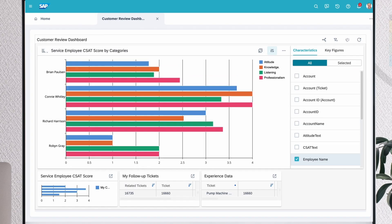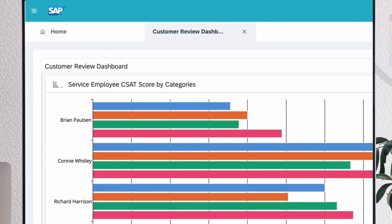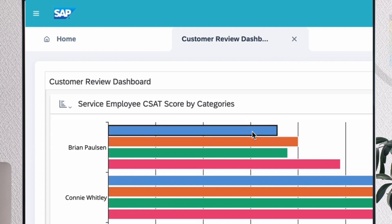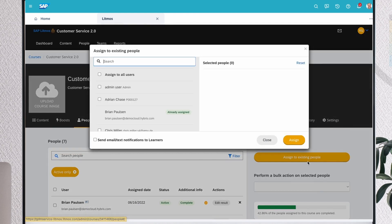Now, the data from each customer feedback survey is matched to the corresponding service agent. Tim has oversight of the data and can quickly see if agents need additional support to excel at their work. And using SAP's embedded training platform, Tim can assign exercises to his team and help them succeed. By continuously improving agent performance and customer service, Tim increases customer satisfaction and loyalty.